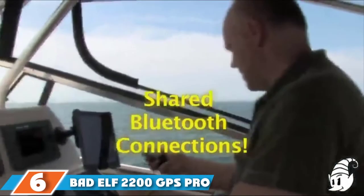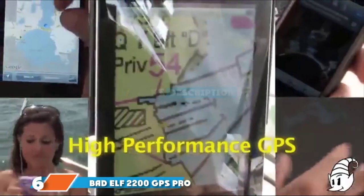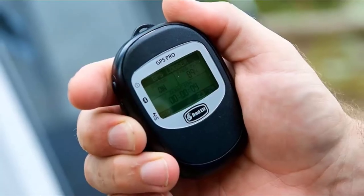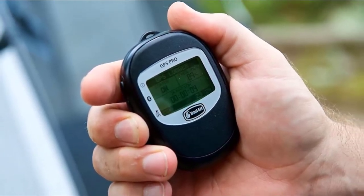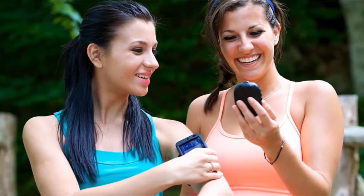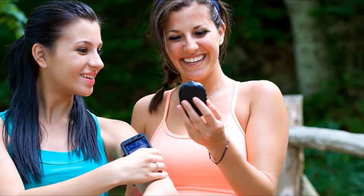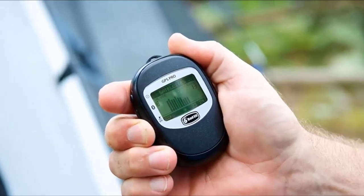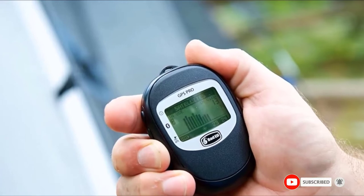Next, at number 6, we have the Bad Elf 2200 GPS Pro. The main selling point of the Bad Elf 2200 Pro is that it can be connected to up to five Bluetooth-compatible devices at once. This feature can potentially allow your entire kayaking group to make use of its GPS and data tracking functions. This does, however, mean your group must be using iPhones, as the connection software requires iOS 8. Other than that, the product only provides basic GPS routing, tracking, and data recording. The GPS itself is lightweight, adding just 3.2 ounces, and fits snugly into the palm of your hand. The IPX4 water resistance makes it essentially splash-proof, but it won't survive being dropped overboard.